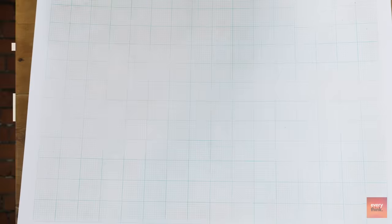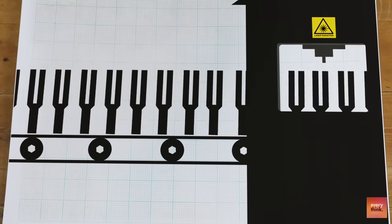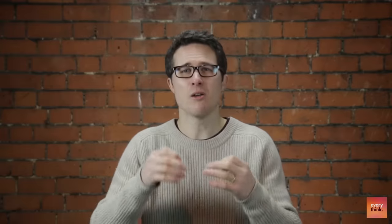With about 2 billion quartz oscillators sold every year, shaped like a tiny tuning fork, the quartz oscillators are standardised and designed to vibrate at 32,768 times per second. But this frequency alters very slightly due to temperature and pressure changes, and so like a pendulum, over time they still lose time. So in order to make the super accurate atomic clocks used today, a new strategy was needed.